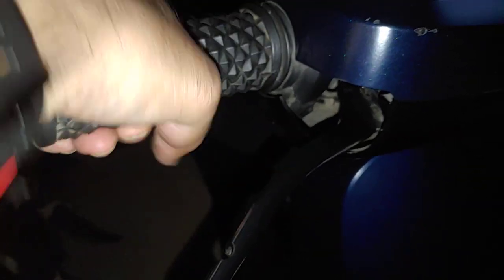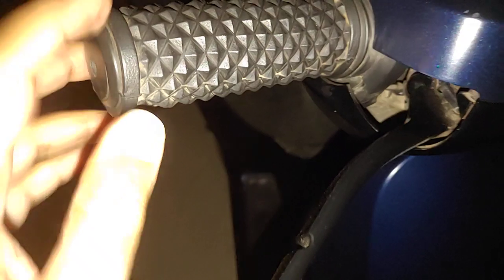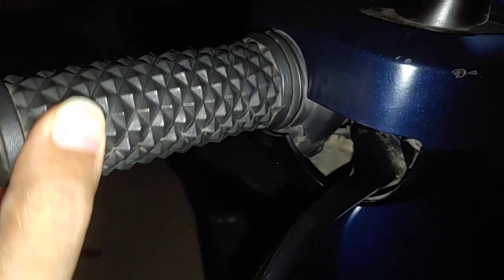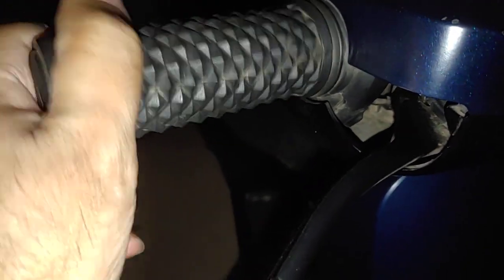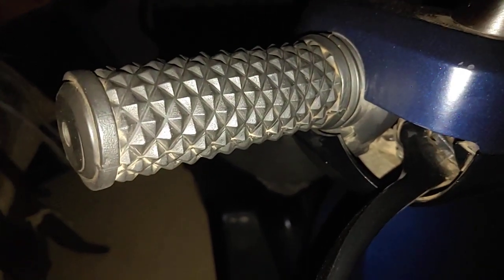Even the forward is making some kind of noise at the very end, just like the rear suspension. The rear suspension makes this kind of noise, but the forward one is terrible.